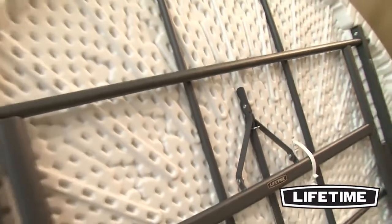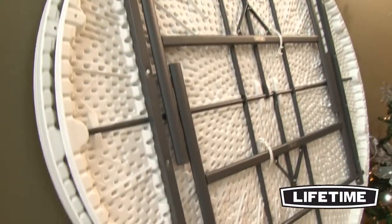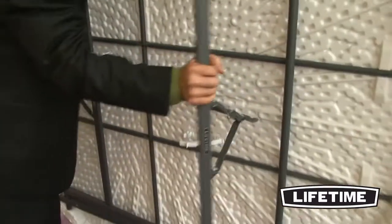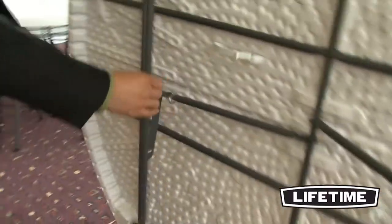All Lifetime tables have a durable steel frame. The gray powder-coated finish prevents scratching, peeling, and corrosion. Our frames are weather and rust-resistant and protected against UV damage, making our tables perfect for both indoor and outdoor use. With a convenient, lightweight design, our tables are easy to set up and take down for those large group gatherings.